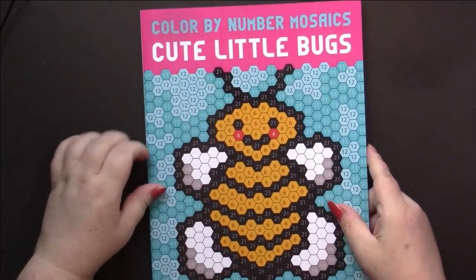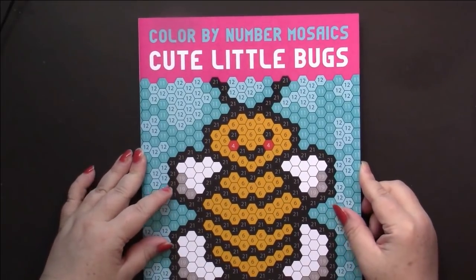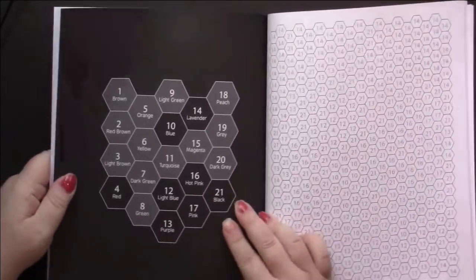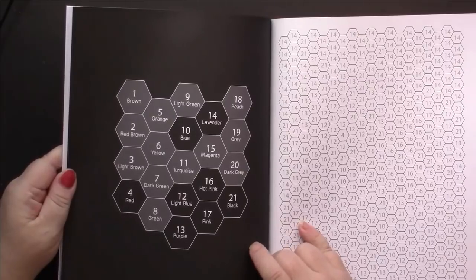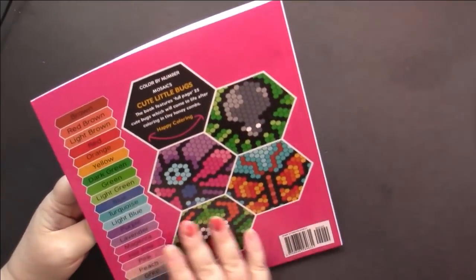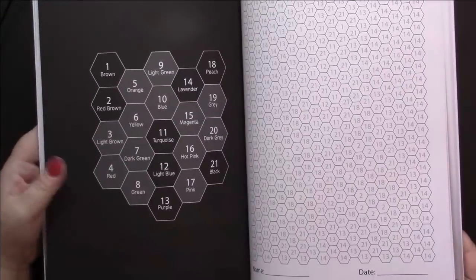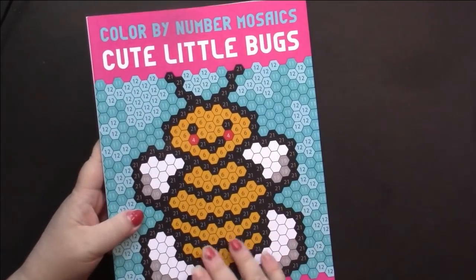Another recent book by the Satchdevas - this time by Haprachi, the wife of Satchin. It's Color by Number Mosaics, Cute Little Bugs, and here we have hexagons. They are actually my most favorite shape to color. I think it's just adorable how she's put the color palette together and fitted them with the tiles. There are 25 full-page pictures of bugs made up from what they call honeycombs.